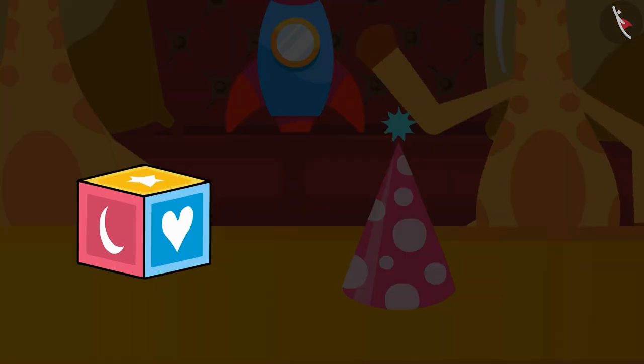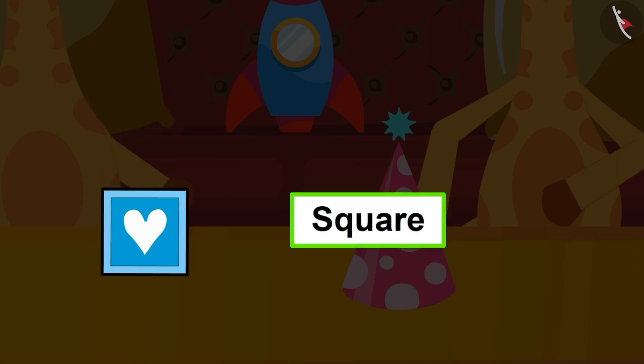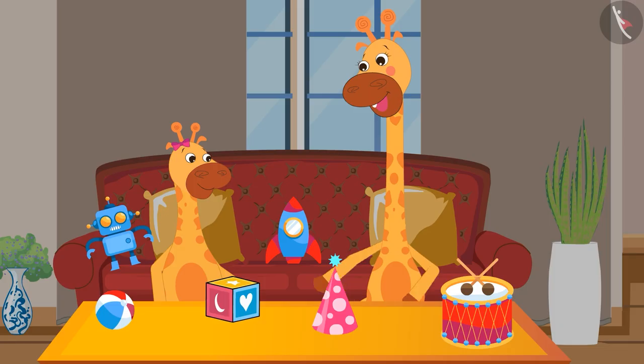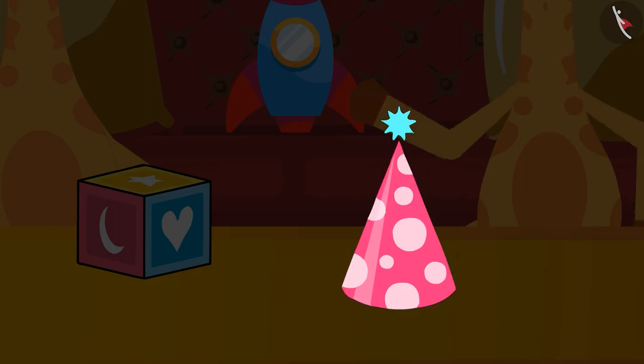Gaffee, which shape does this look like to you? Like a square. Absolutely right. Look at this birthday hat of yours. It's shaped like a triangle.